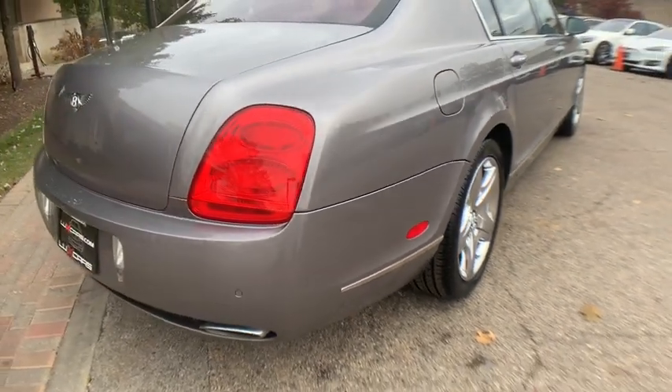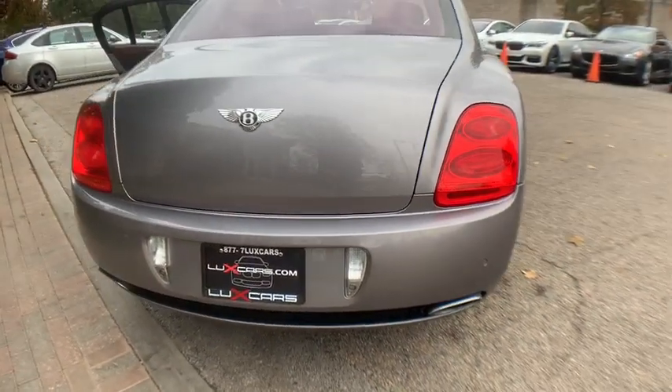No accidents. No stories. Carfax certified. Ready for the road.